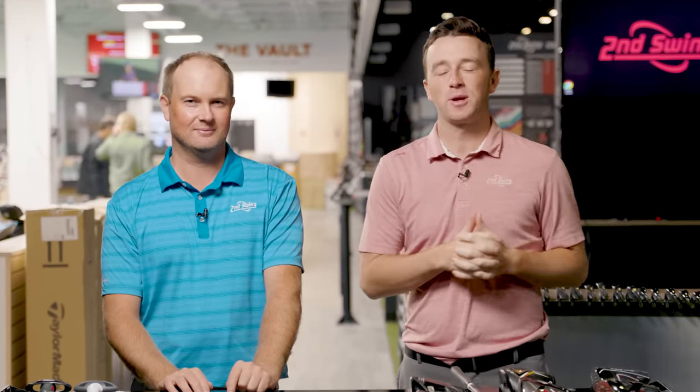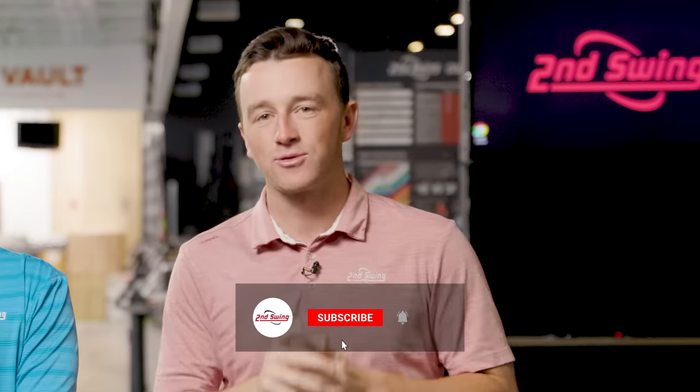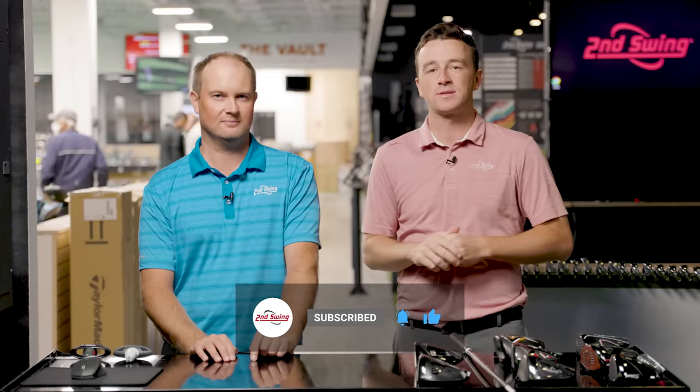That's 170, get 170 — feel like I swung smoother on that. Today we present to you the ultimate low spin driver comparison of 2022. Golfers, if you haven't yet, subscribe to the channel, like the video, and leave a comment telling us which driver you think is the best of 2022.